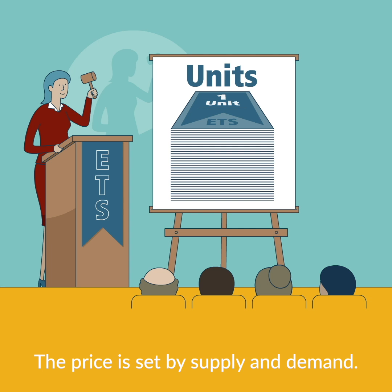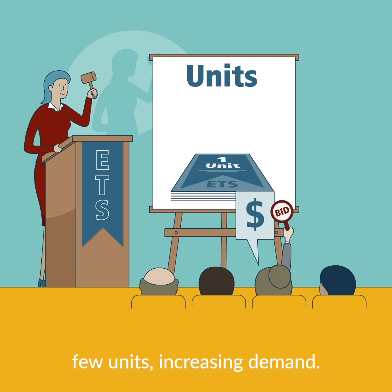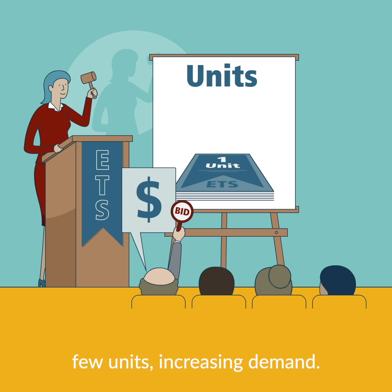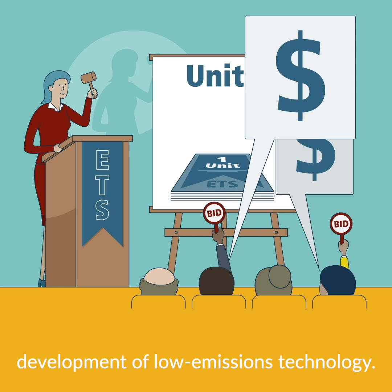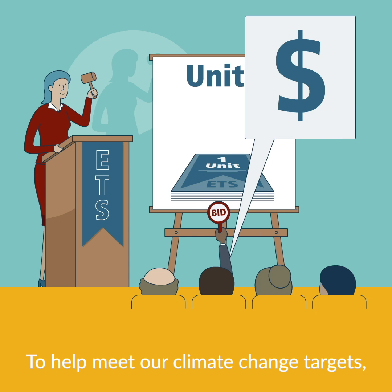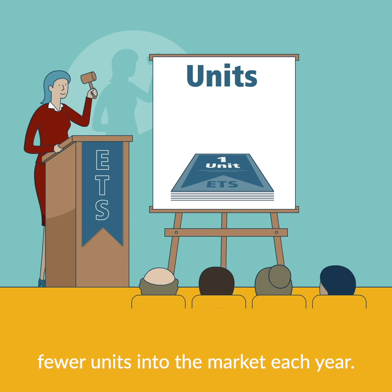The price is set by supply and demand. A low number of units in the market means emitters are bidding for only a few units, increasing demand. This encourages businesses to lower their emissions through innovation and development of low-emissions technology. To help meet our climate change targets, the government allocates fewer and fewer units into the market each year.